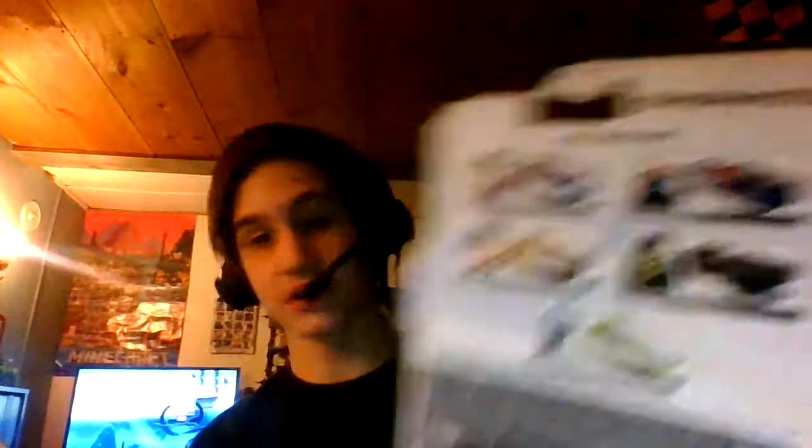Soldier 76 — you got this one. There's a little bit of roughness right here, and there's a Kidney Drugs sticker that I'm not going to take off. This one came out in 2020; the Reaper one came out in 2019. Because it only had this much to collect. And this one has Winston on the back.